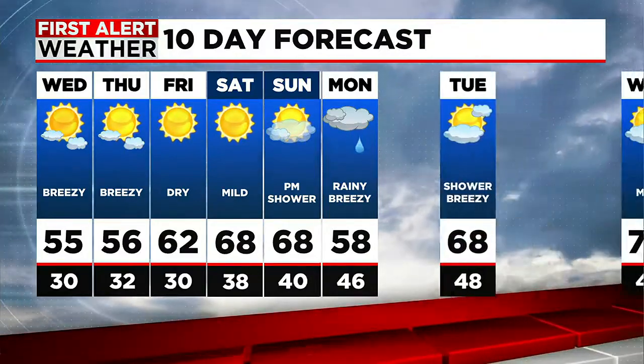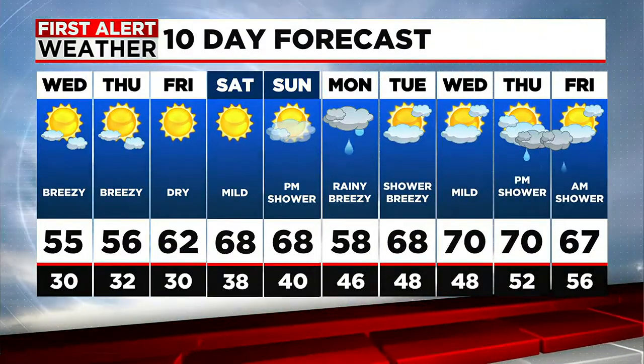Monday cools off a little bit with some showers, and then the rest of next week is trending much warmer than normal.